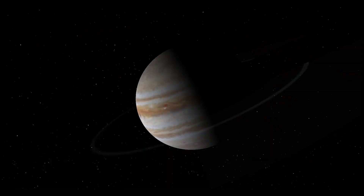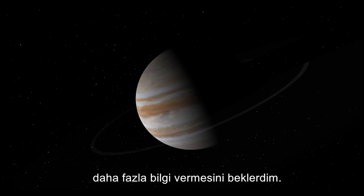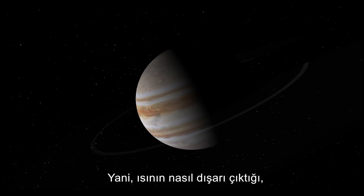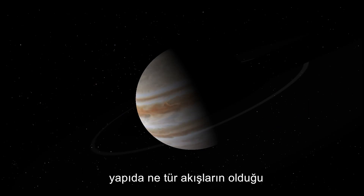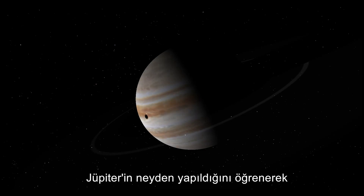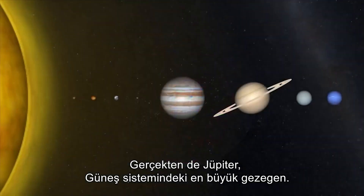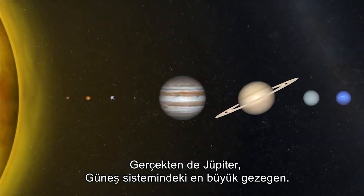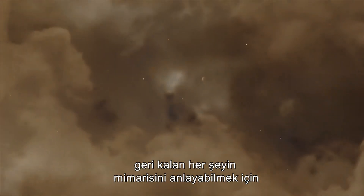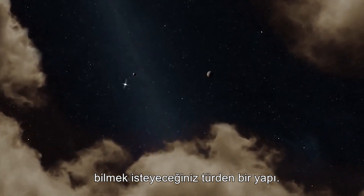Jupiter is holding secrets for us about how the solar system formed and where we all came from. Juno is expected to tell us more about how planets work — how heat gets out, what kinds of flows exist inside the body, how magnetic fields are generated, and what Jupiter is made of. We will learn such a wide range of things, for indeed Jupiter is the most massive planet in the solar system and the body you want to understand in order to understand the architecture of everything else, including Earth.